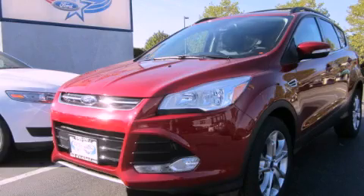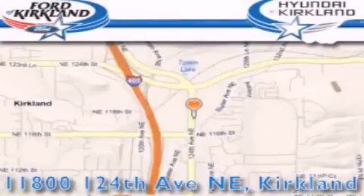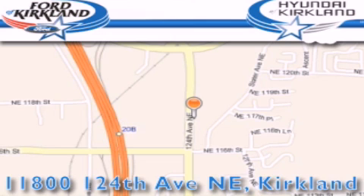Contact us today to schedule your opportunity to see this automobile in person. Ford & Hyundai of Kirkland is located at 11800 124th Northeast in Kirkland. Our goal is to exceed all of your expectations to ensure that you'll return for future visits.